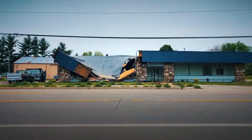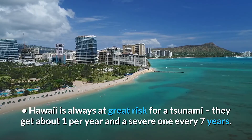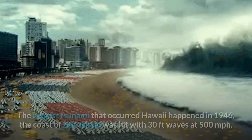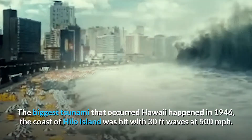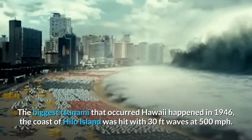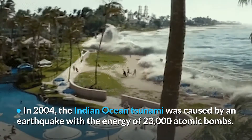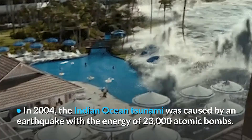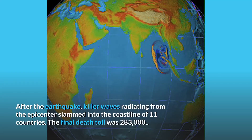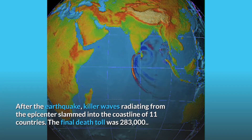Hawaii is always at great risk for a tsunami — they get about one per year and a severe one every seven years. The biggest tsunami to hit Hawaii occurred in 1946; the coast of Hilo Island was hit with 30-foot waves at 500 miles per hour. In 2004, the Indian Ocean tsunami was caused by an earthquake with the energy of 23,000 atomic bombs. Killer waves radiating from the epicenter slammed into the coastlines of 11 countries.